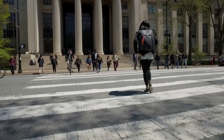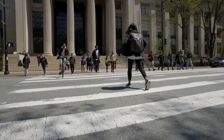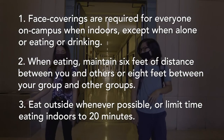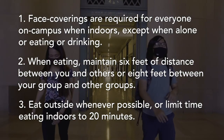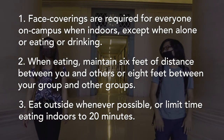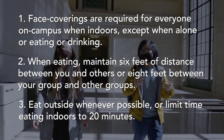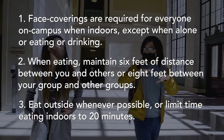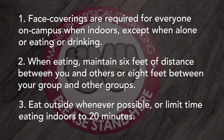MIT draws community members and visitors from all over the world. Ensuring that MIT, the surrounding community, and visitors stay safe remains a top priority. With that in mind, everyone — including all vaccinated and unvaccinated persons — is required to wear a face covering indoors for the time being, unless you are alone in a room. Please maintain 6 feet of physical distance between you and other individuals eating around you, or 8 feet between your group and other groups.